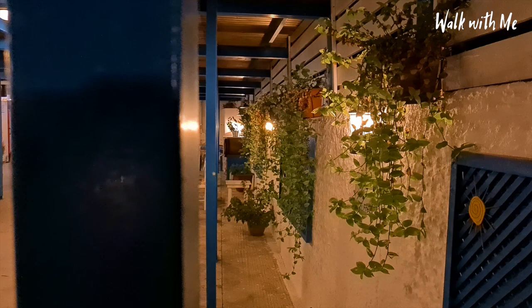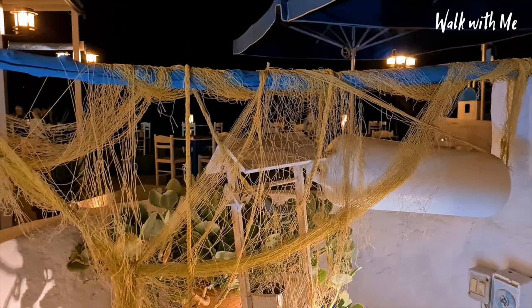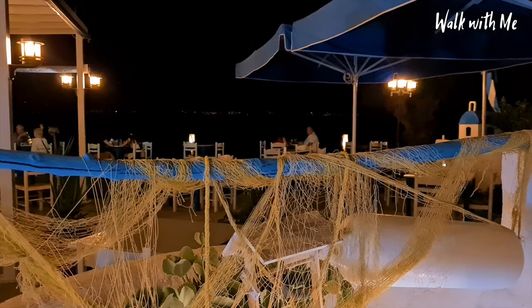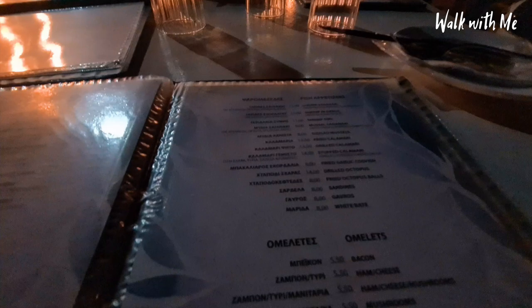Let's go and check out this Taverna - literally right on the beach, and it is absolutely beautiful. And you just can't beat the sound of crickets when you're in Greece - just listen to that. Absolutely love it, I could go to sleep to that.